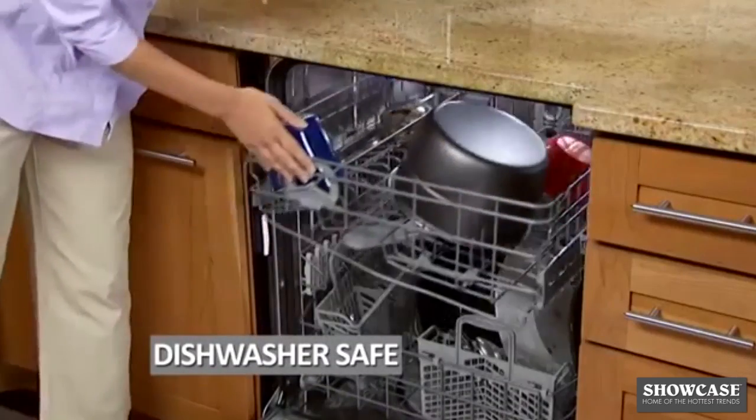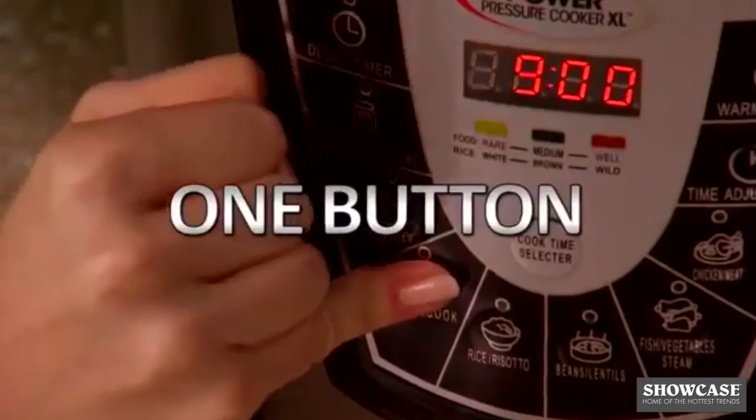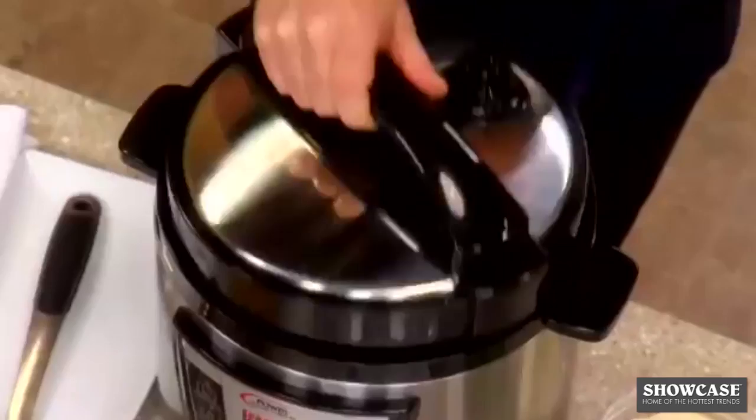And clean up is a breeze — just drop the removable insert into the dishwasher. The Power Pressure Cooker XL is the one-button, one-pot kitchen miracle that makes delicious homemade meals everyone will enjoy.